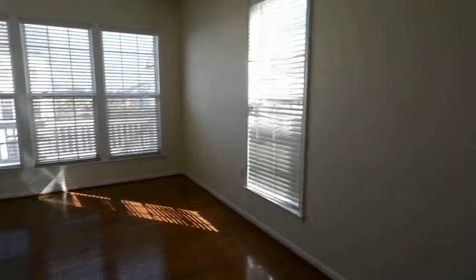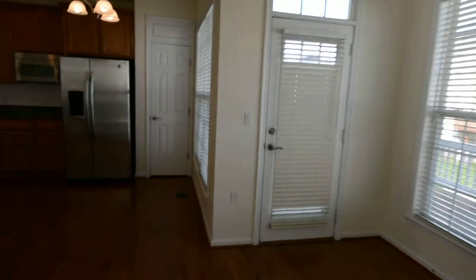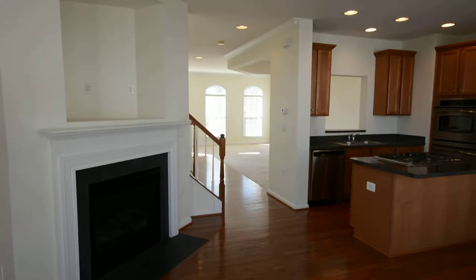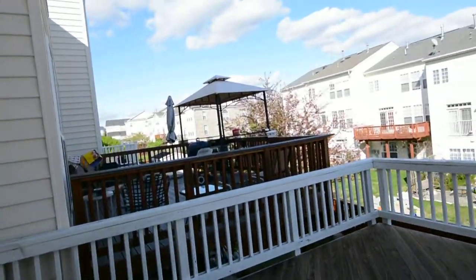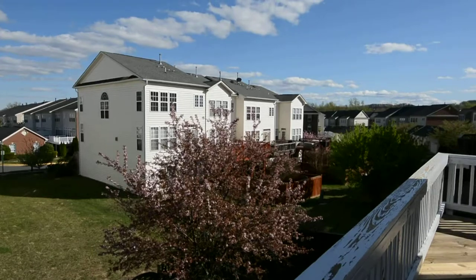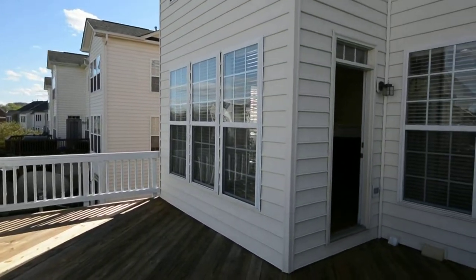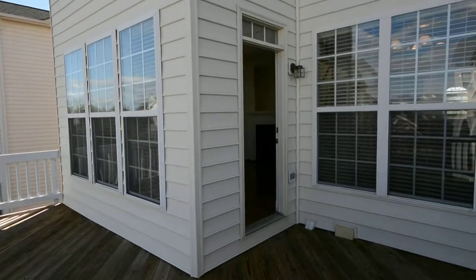Gas fireplace, informal dining area, upgraded cabinets, stainless steel appliances. Let's take a look outside — the right contract with a nice offer will include painting this deck.